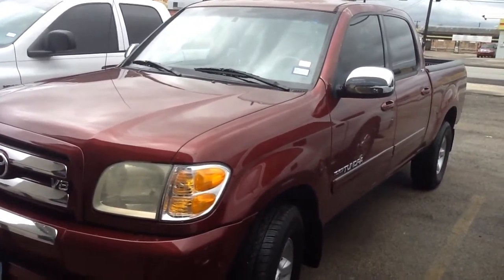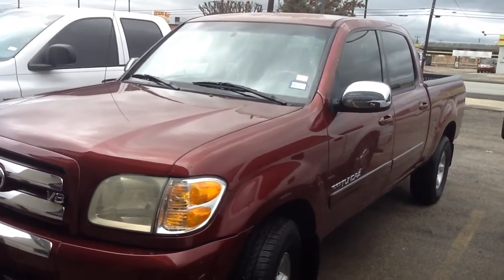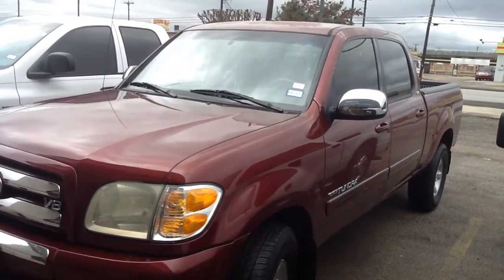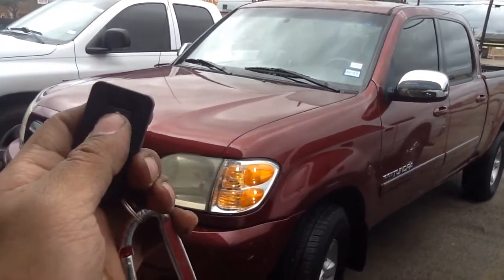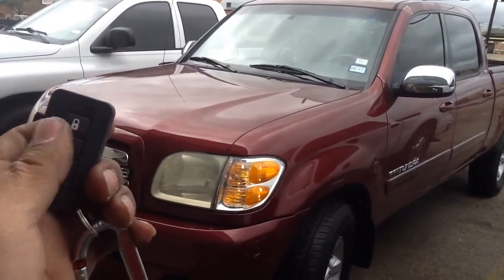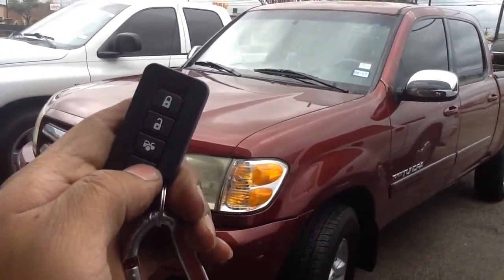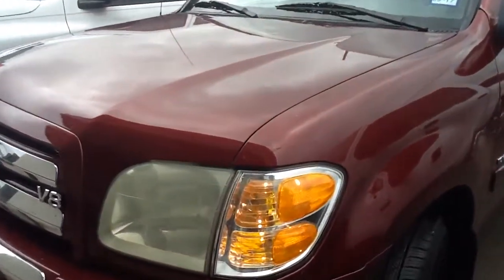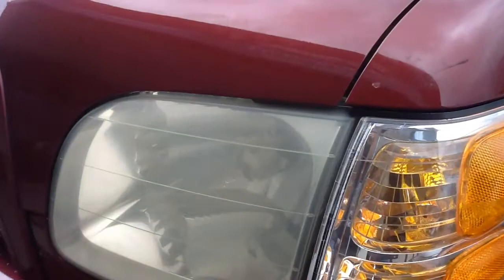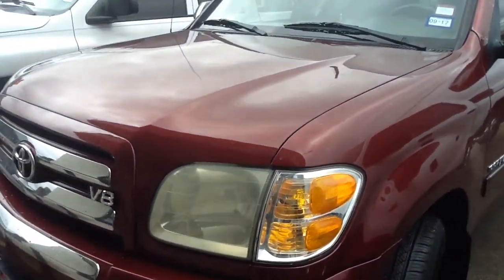Here's a remote start alarm installed on a 2004 Toyota Tundra — this is the double cab full-size four-door. Here's the remote: got your lock and unlock, flashing lights, honking horn, siren. For the remote start, we hit the start key once, the parking lights come on, and the engine cranks.